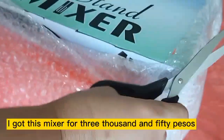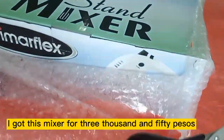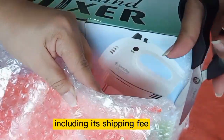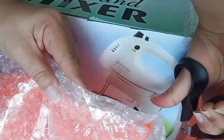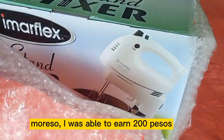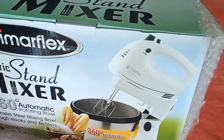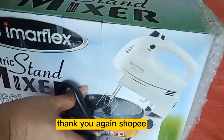By the way, I got this mixer for P3,050, including its shipping fee. Moreover, I was able to earn P200 upon receipt of the item. Thank you again, Shopee!